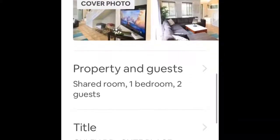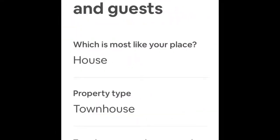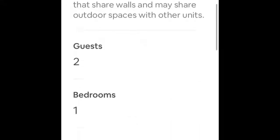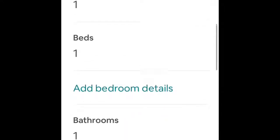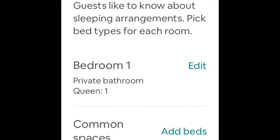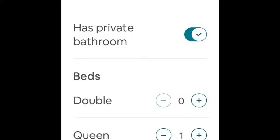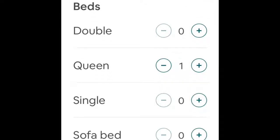The first thing I want to look at is property and guests, because this is where we can adjust how many people are sharing different places. Let's scroll down and take a look at our bedroom — we've got one bedroom and one bed, that all looks correct. But let's have a look at what happens when we go inside the details. We've got one bedroom and a private bathroom, but we don't have a private bathroom — what we've got is a private bedroom with a shared bathroom, so let's untick the private bathroom.